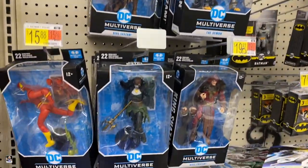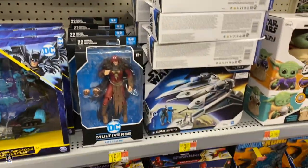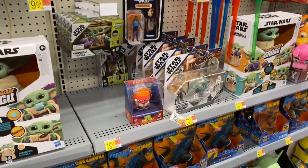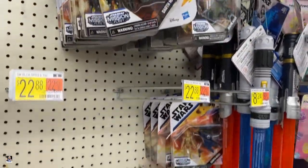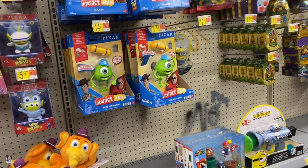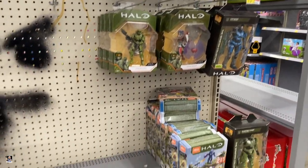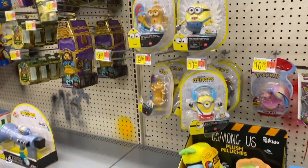We got some DC — Shazam and Flash, Drowned, Demon. Got some Mission Fleet. Wow, got quite a bit of that going on. And Star Wars wise — got Lando, got some Mission Fleet, not a lot. Got Godzilla and Kong. Pixar's looking decent. They got a little bit of Halo going on and just a little bit of Fortnite. I think that's going to do it for this section. I'm going to keep looking.